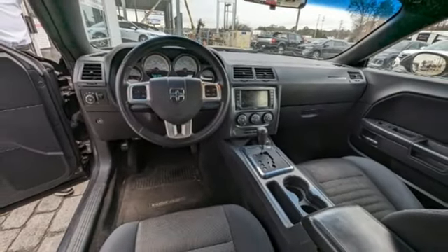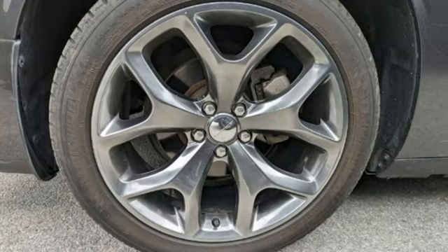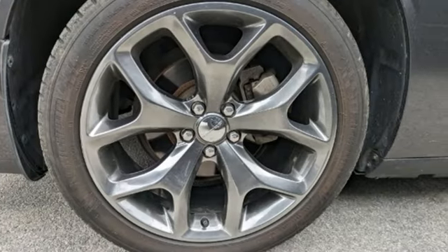Leave average in the dust. Someone's going to drive this fantastic vehicle off the lot — should be you. Test drive it today.